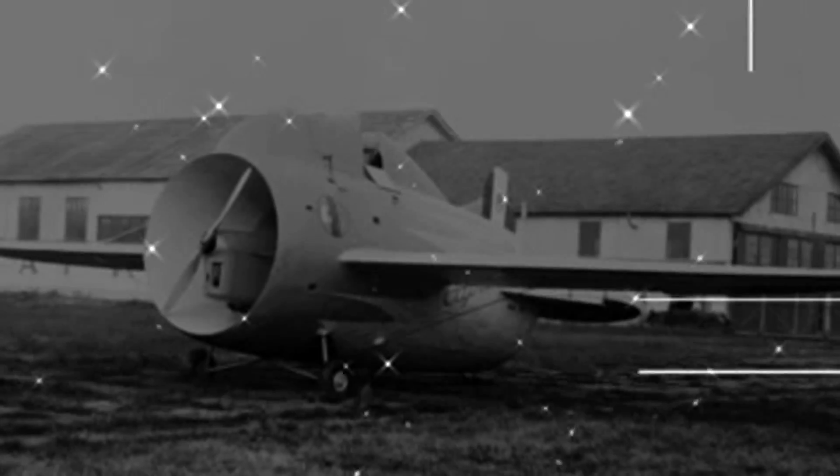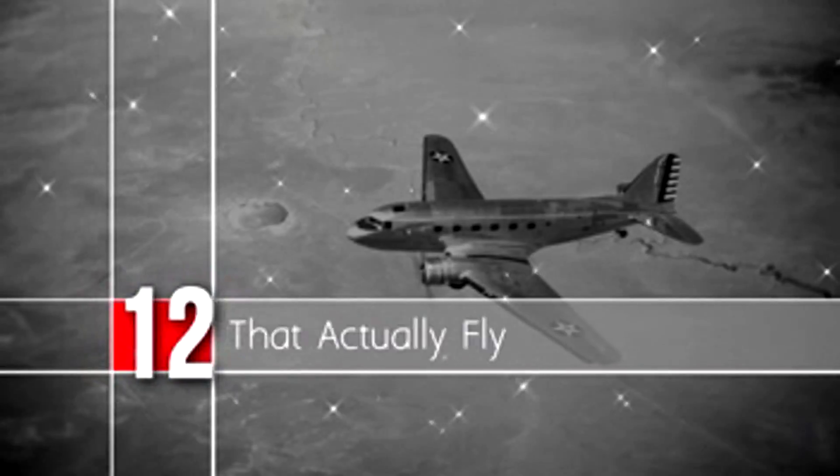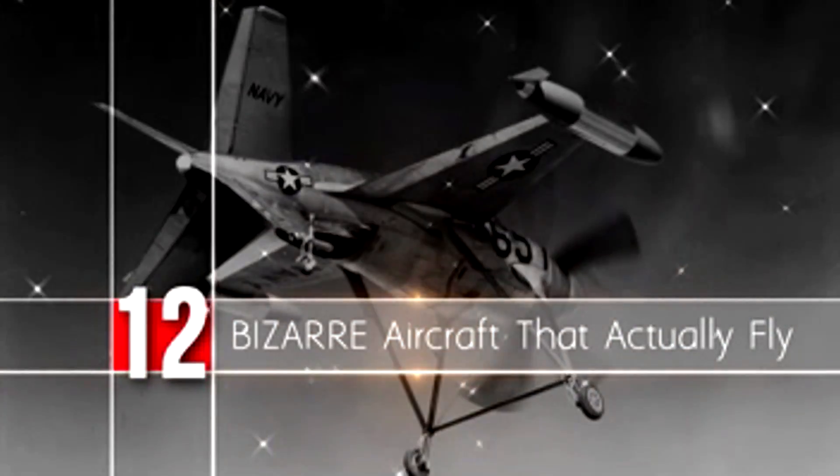We've seen a lot of interesting and amazing aircraft so far, but we still have the top spot to go. We'd like to ask you guys — would you want to step aboard any of these fantastic vehicles? Which one looks the least likely to make it into the air to you? Let us know your thoughts in the comments below.